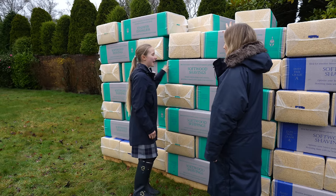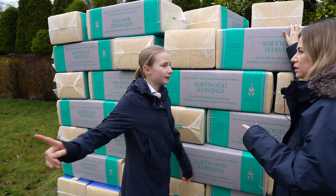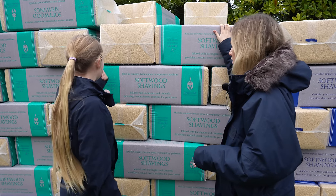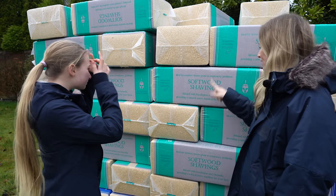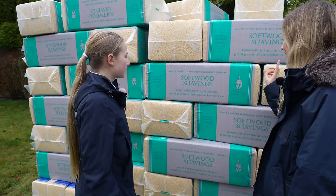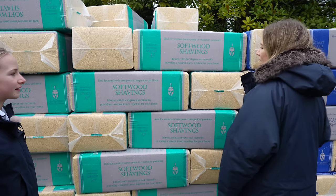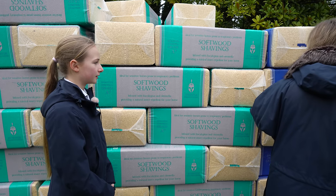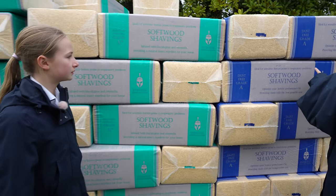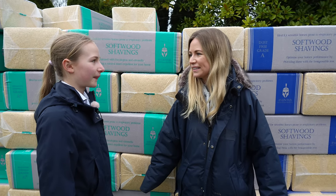We've got 180 bales of Aventus shavings - loads of them. They just had to come somewhere and everywhere else was in the way. We've got Aventus which we've tried and loved. We haven't tried this one though - eucalyptus and citronella - and I'm really excited because it's got citronella in it. I've also got plain ones, but we have to be really careful with Popcorn because he's got a really bad dust allergy. These are all dust free - 'grade A, ideal for sensitive horses prone to respiratory problems' - which is Popcorn.